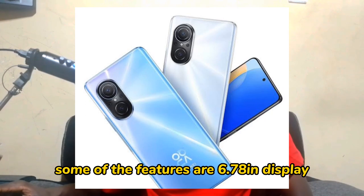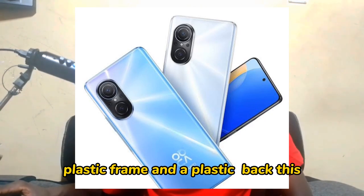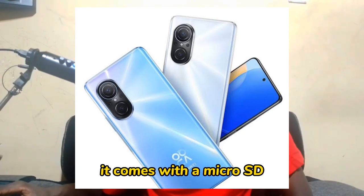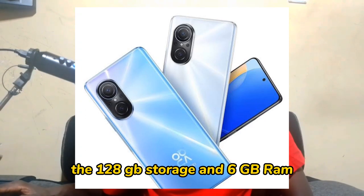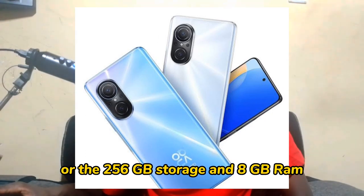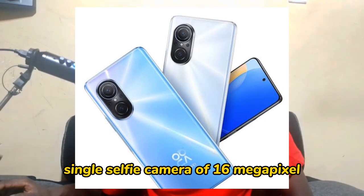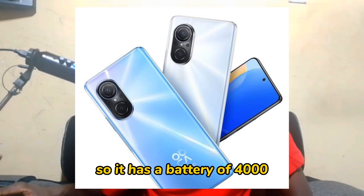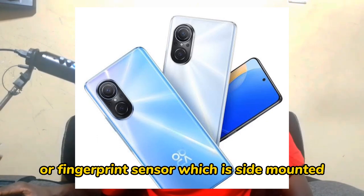The Huawei Nova 9SC features a 6.78 inch display, weighs 181 grams, and runs on Android 13. It has a glass front, plastic frame, and plastic back. The SIM is a hybrid dual SIM and supports microSD. It comes in three storage options: 128 GB with 6 GB RAM, 128 GB with 8 GB RAM, or 256 GB with 8 GB RAM. It has a quad rear camera of 108 megapixel and a single selfie camera of 16 megapixel. Resolution is 720 by 1600 pixels. The battery is a 4000 mAh non-removable battery with a side-mounted fingerprint sensor.